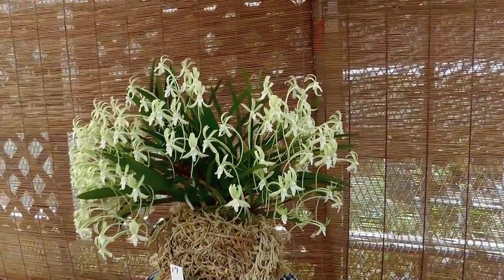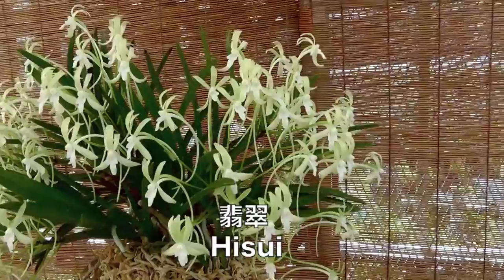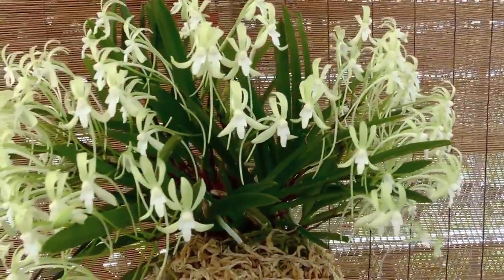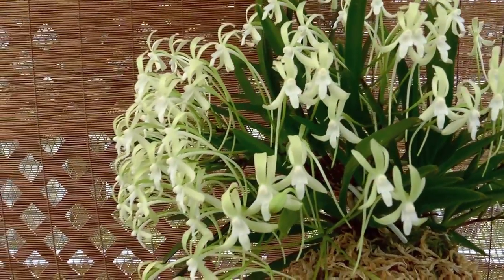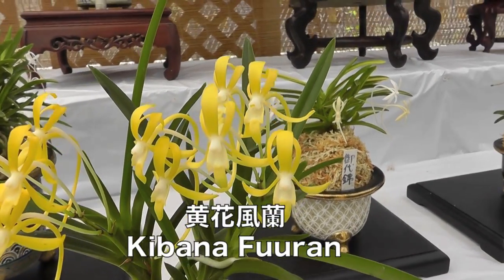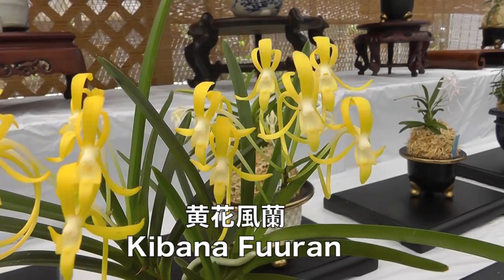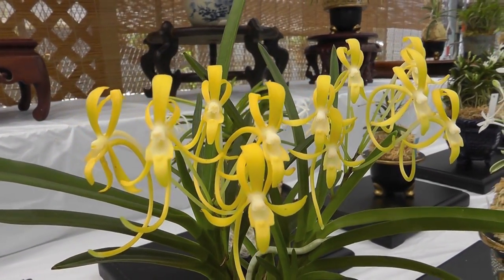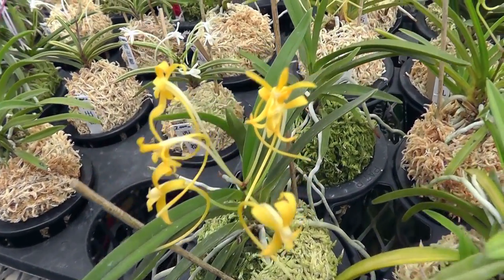The first green-flowered form to be registered as a Fuukiran is the lovely Hisui, which appropriately means jade. Propagation by seed has greatly increased the availability of green-flowered plants, but not all have the rich color of this form. The lovely yellow-to-orange flowered plants fall under the general name Kibana Fura. Despite their great beauty, all are intergeneric hybrids, most likely with Ascocentrum. This includes named varieties like Yubai and Ogonden.